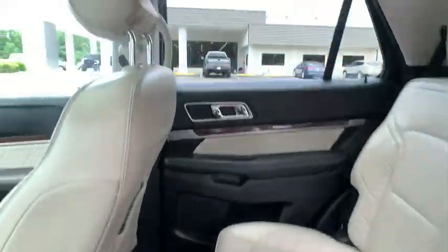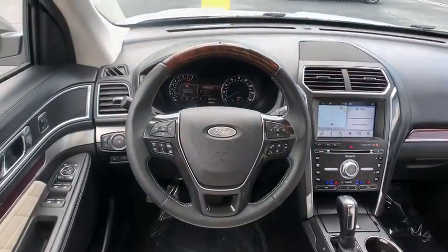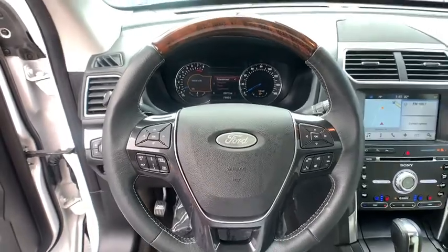Heated steering wheel, power windows, security system. Wouldn't you look great in this vehicle? Stop in today and see for yourself.